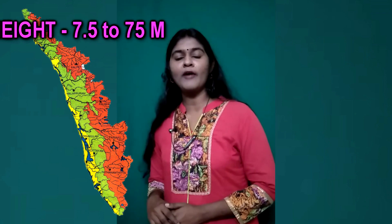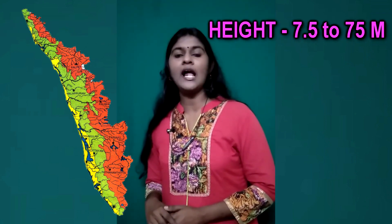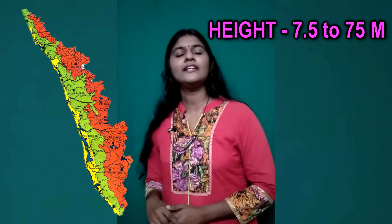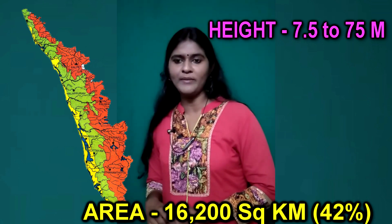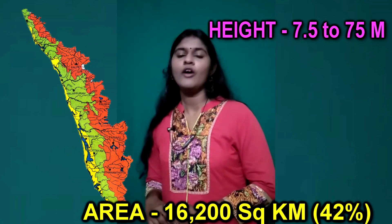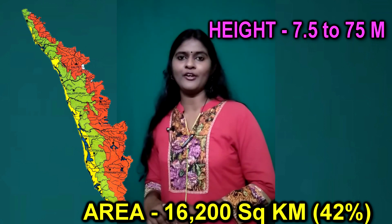Coming to the Midland, it is a zone where the height ranges between 7.5 meters and 75 meters above mean sea level. It covers an area of 16,200 square kilometers, that is 42% of the geographical area of Kerala. The major plantations include cashew, coconut, areca nut, tapioca, banana, and vegetables. The population density here is higher than that of the Highland.